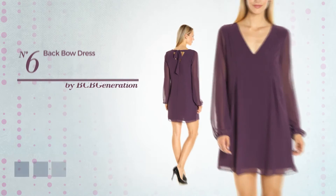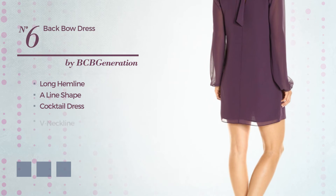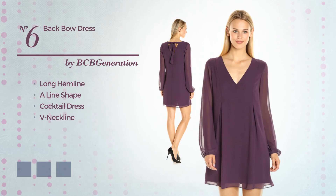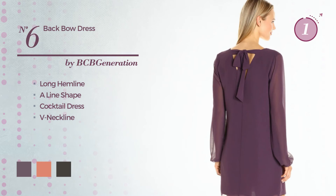Number 6, an appealing Long Hemline Align Cocktail Dress. Featuring a V-neckline. Available in 4 color variations, for example black plum, crab apple, and black ink.